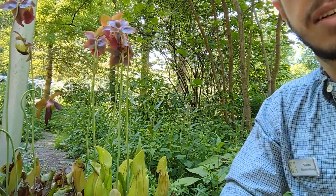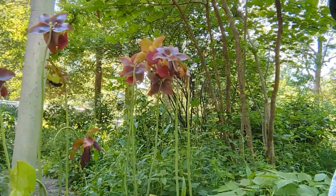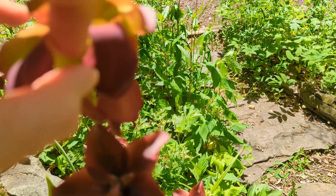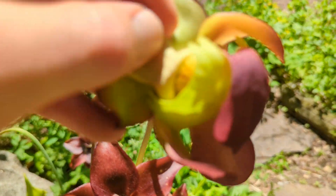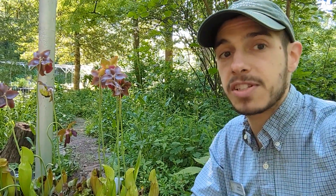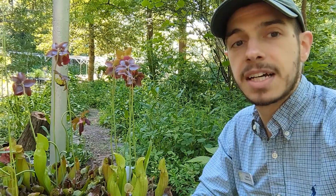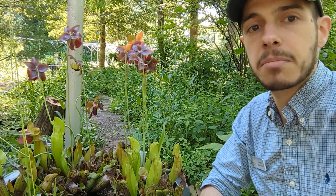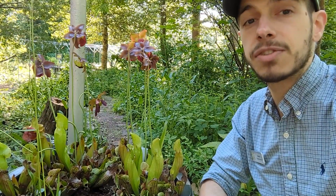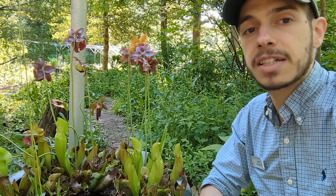I want to highlight this because it is currently flowering. Yes, these carnivorous plants require insect pollinators for their reproduction. Pennsylvania is home to only one pitcher plant species, and that's this one right here. They are found in bogs and marshy habitats — habitats that lack a lot of nutrients.